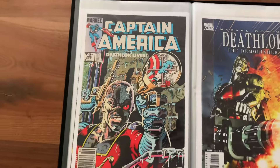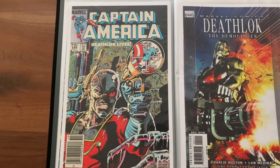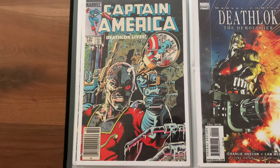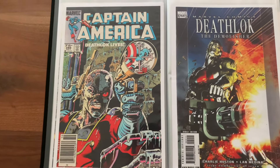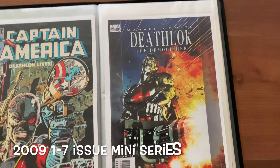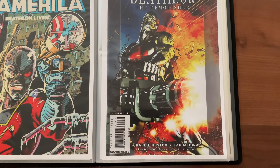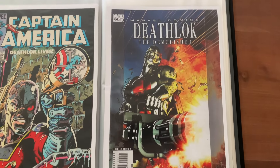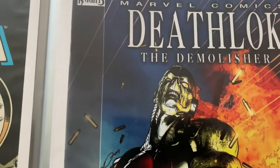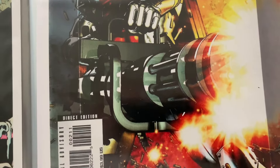Next was a Mike Zeck Captain America run where Deathlok came to the current earth to stop what was happening. I actually have a copy of this signed by Mike Zeck — I was fortunate enough to meet him at a con a few years ago. Then this is a later series — Brandon Peterson did this work, but it's just a fantastic image. I have the one through seven set of this; it's kind of a self-contained story.